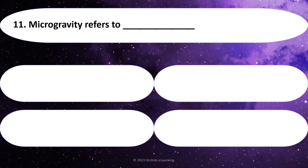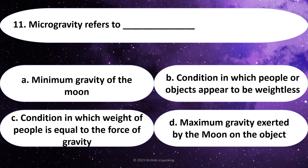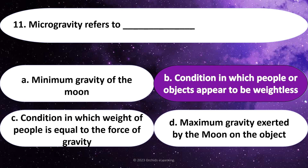Microgravity refers to: Answer: B. A condition in which people or objects appear to be weightless.